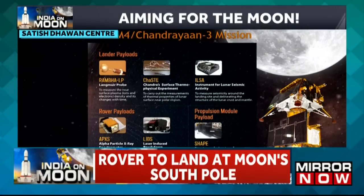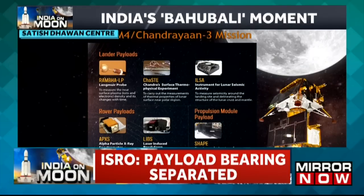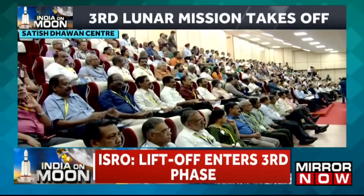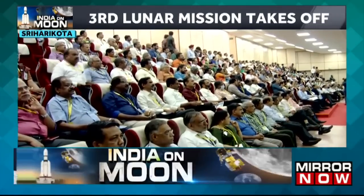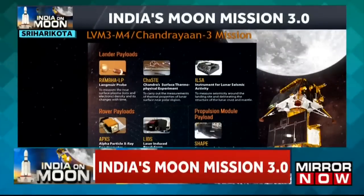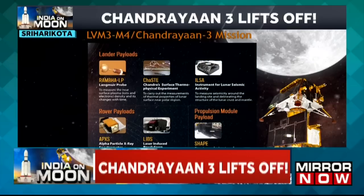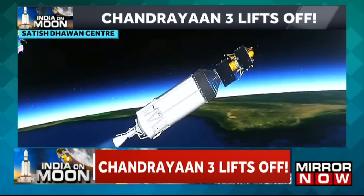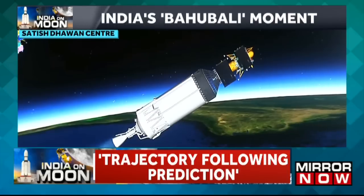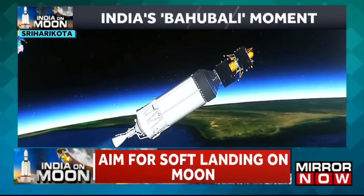Cryo stage performance normal. India's prestigious lunar landing spacecraft Chandrayaan-3 is moving closer to its intended injection spot in the orbit.